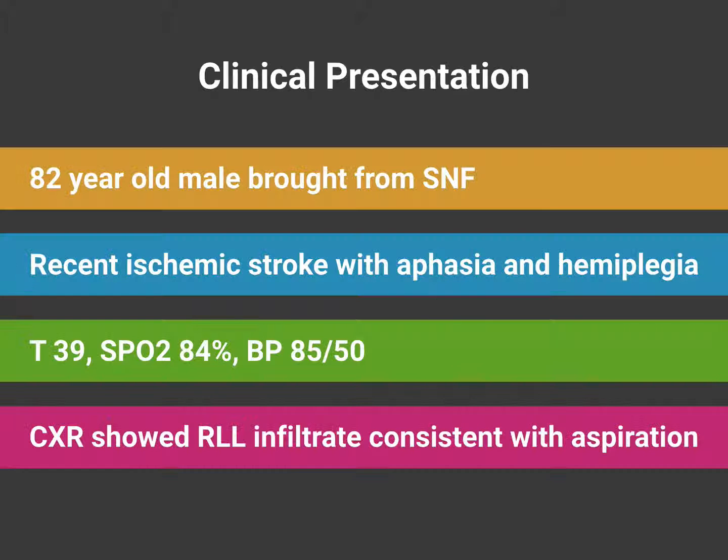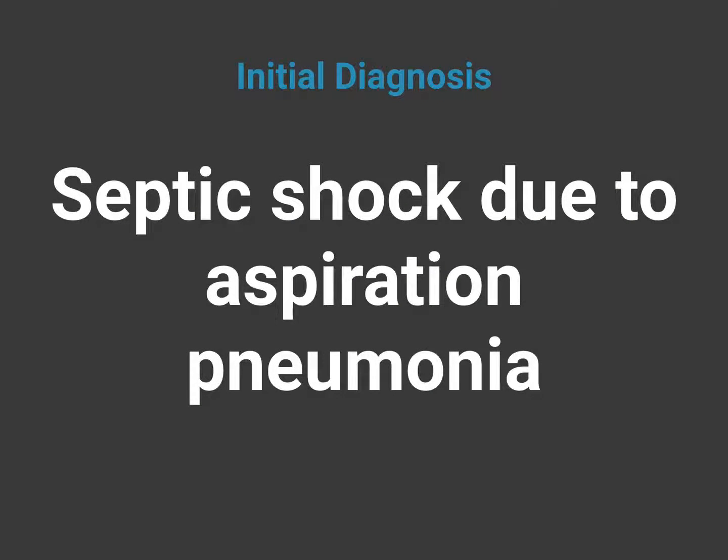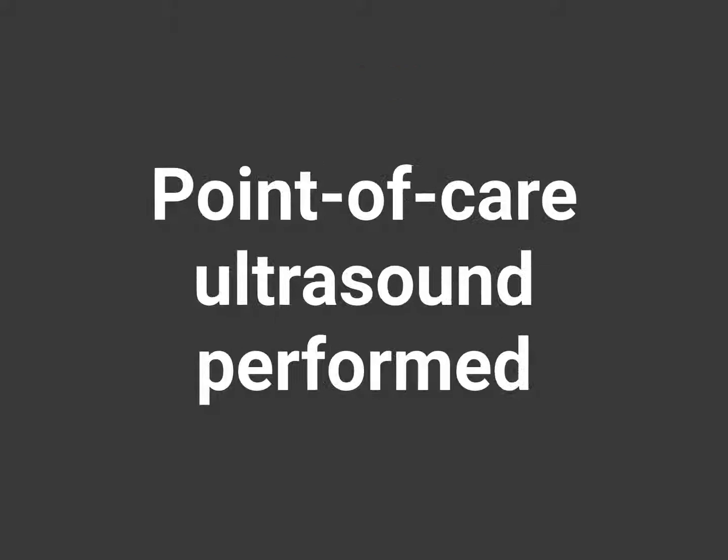Let's review our last case. This patient was an 82-year-old male brought from a skilled nursing facility. He'd suffered a recent ischemic stroke with aphasia and hemiplegia and had been recently discharged from our hospital. He was brought back to the emergency department for fever, hypoxia, and hypotension. His initial chest X-ray showed a right lower lobe infiltrate consistent with aspiration. Our initial diagnosis was septic shock due to aspiration pneumonia. As part of his initial evaluation and resuscitation, a point-of-care ultrasound was performed.